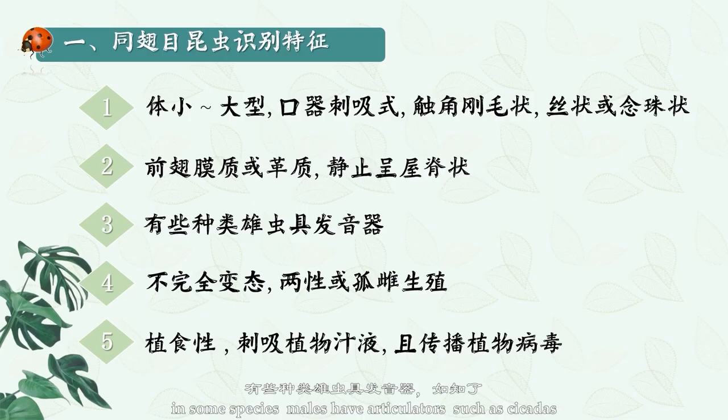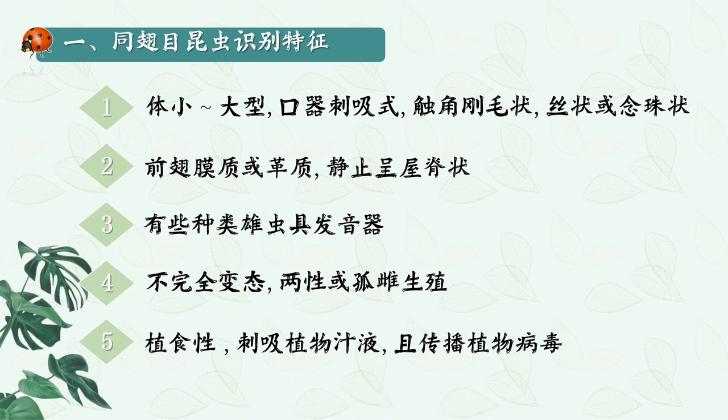In some species, males have sound organs such as cicadas. Glands secreting a waxy or shell-like covering are present in most species. They undergo incomplete metamorphosis, are bisexual or parthenogenic, phytophagous, and feed by piercing and sucking plant sap. Some species can transmit plant viruses.